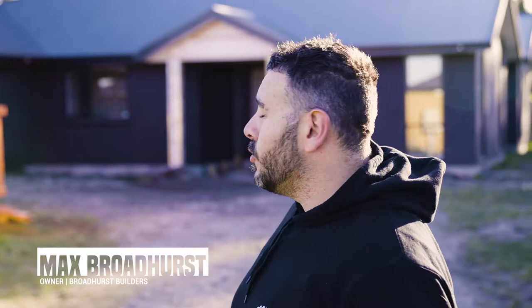G'day team, Max Broadhurst with Broadhurst Builders here. We're in West Park, Rangura at this beautiful 240 square metre home that's currently under construction. We're just up to the interior plastering stage, and then the painting will follow along with the kitchen install, floor coverings, plumbing and electrical fit off. Let's go and have a chat to the owners Shane and Chelsea and find out how they're finding things.